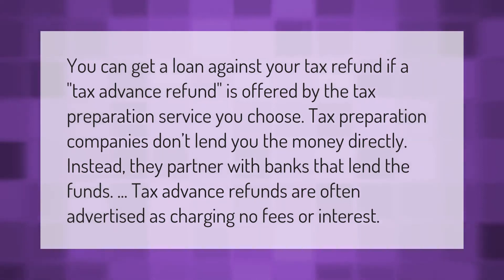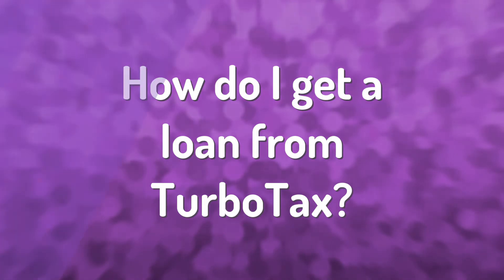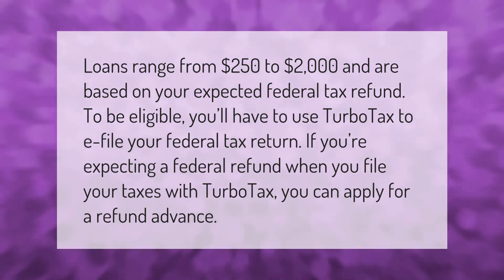You can get a loan against your tax refund if a tax advance refund is offered by the tax preparation service you choose. Tax preparation companies don't lend you the money directly; instead, they partner with banks that lend the funds. Tax advance refunds are often advertised as charging no fees or interest.